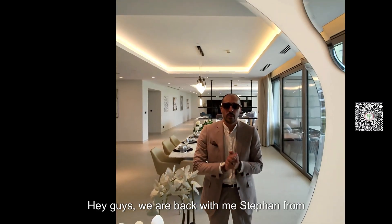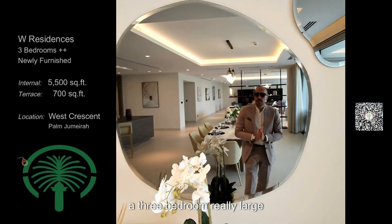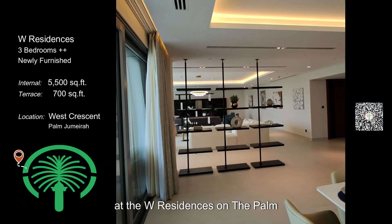Hey guys, we are back with Stefan from Dubai Sotheby's International Realty. Today I'm showing you a three-bedroom, really large apartment spanning six thousand two hundred square feet at the W Residences on the Palm.